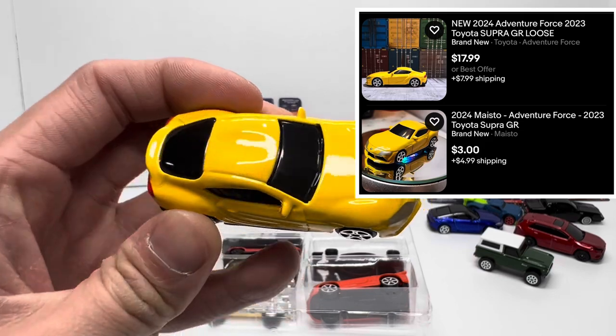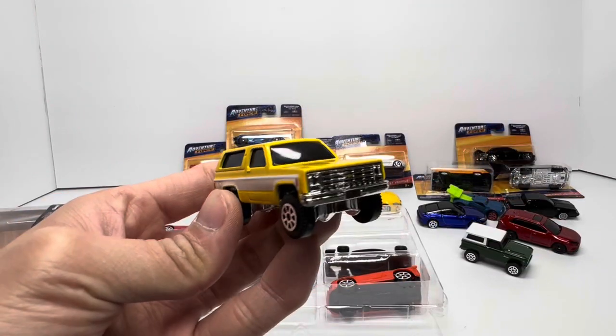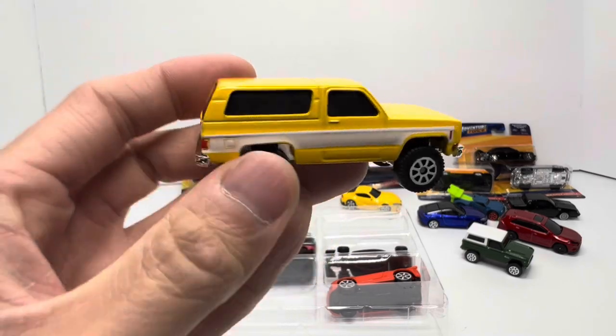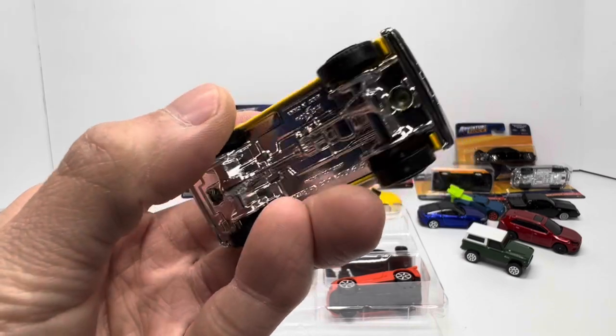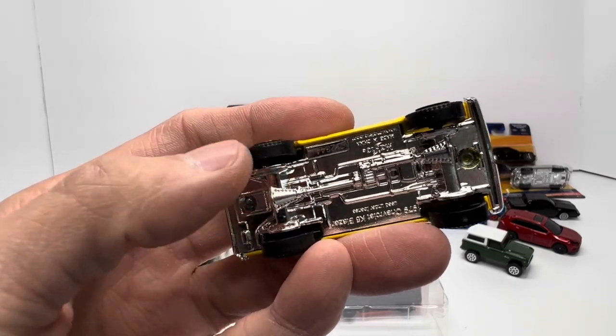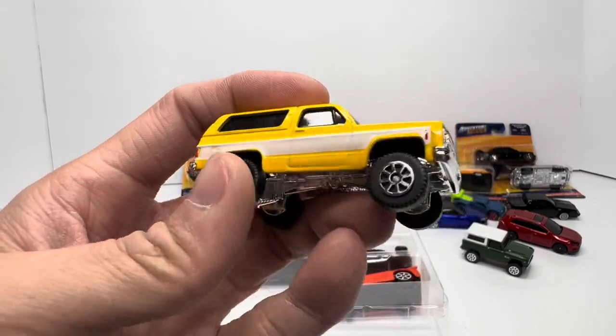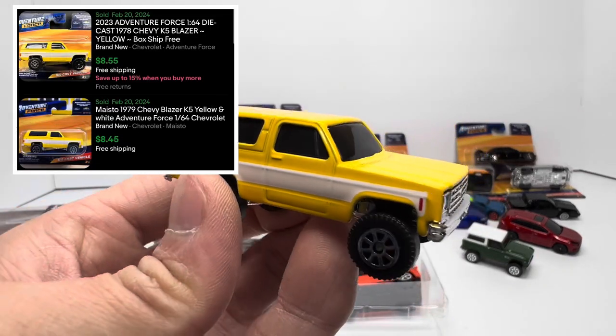How about a little Chevy Blazer action — this being a yellow one? It does look pretty good with a lot of nice details, although I will say it feels fairly cheap and I'm not sure why these tires and wheels are so small. But nonetheless this is fairly popular — secondary market sitting at eight dollars right now.